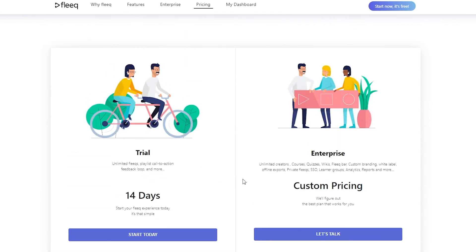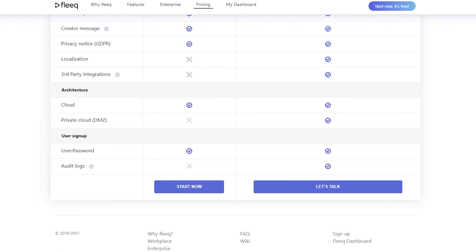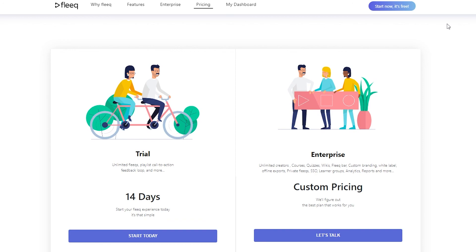Fleek.io has custom pricing, so you choose your own plan and depending on how much you pay you get the features you want. That was it for this video — I hope you guys enjoyed it. If you did, please hit the like button, subscribe to the channel, and turn on post notifications. I'll catch you guys in the next video. Take care and goodbye.